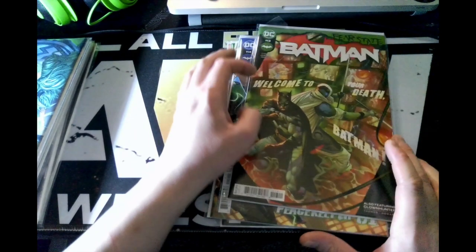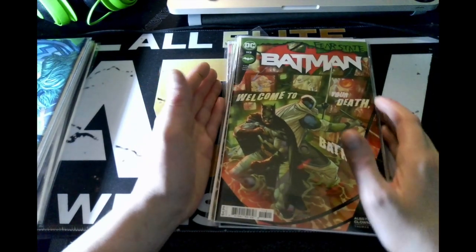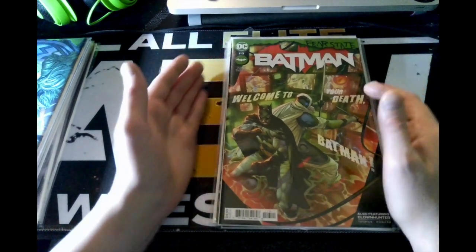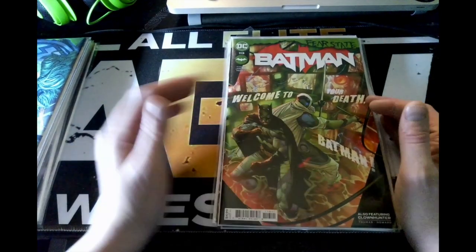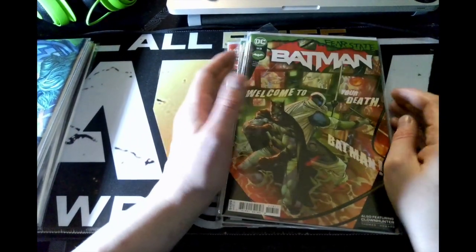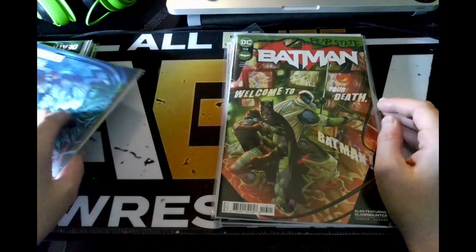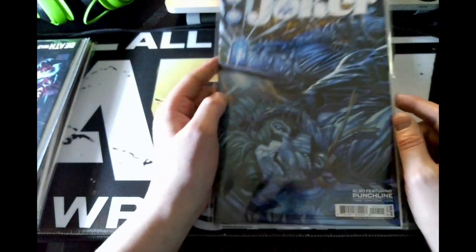Last is issue 113 of Batman Fear State, also featuring the Clown Hunter. I don't think books really need to say that on the outside cover — maybe just show it on the inside, or have a description when looking up the comic. It doesn't need to be spelled out on the front in words. And then we've got issue nine of The Joker as well.